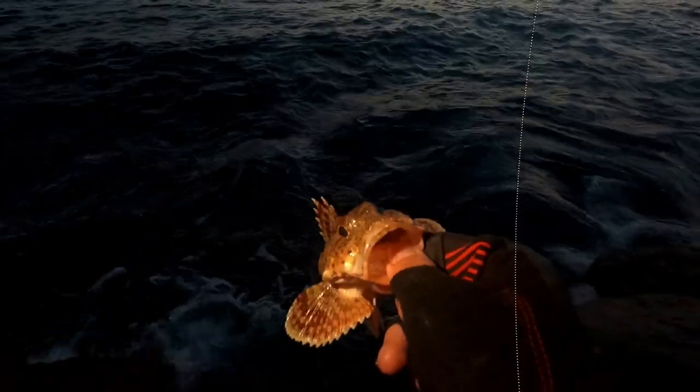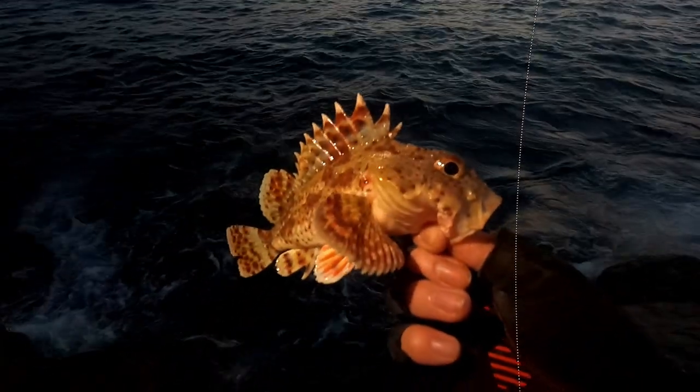When you're holding sculpins, you can lift them just fine. Just be careful when they thrash. Sorry you have a hook in you, Mr. Sculpin. Thanks for playing. Boop.